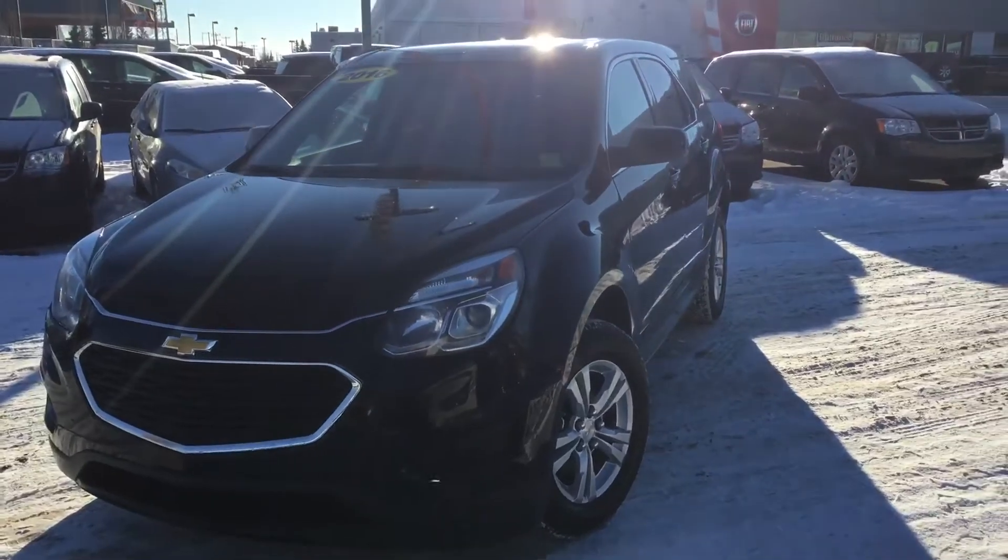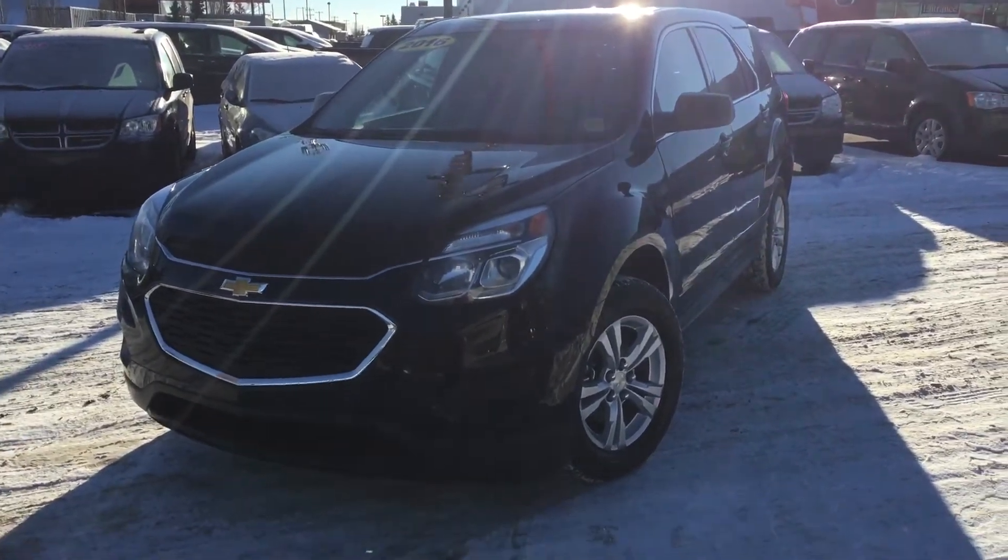So I've showed you a little bit of the outside of this Equinox. If you want to follow me inside, I can show you a lot more.